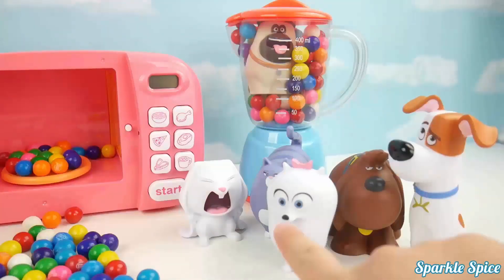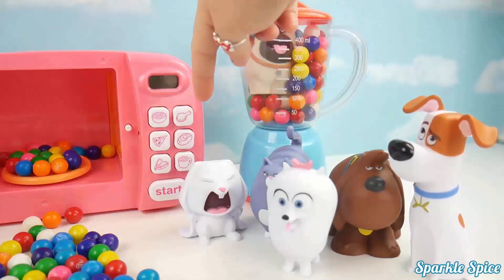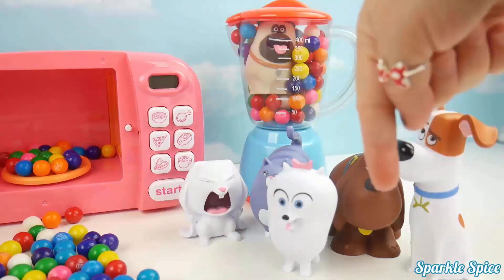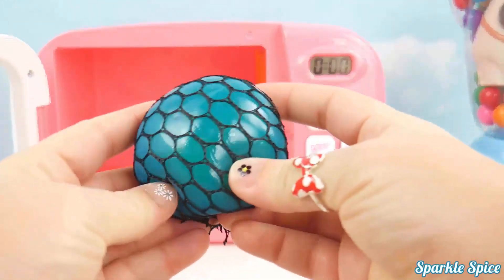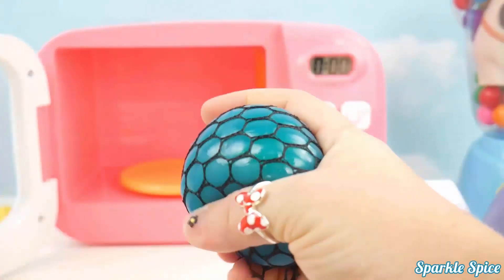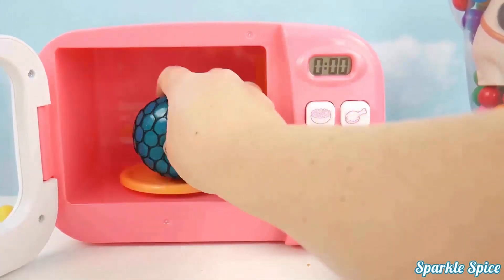What team are you on? Max, Duke, Gidget, Chloe, Snowball, or Mel? Let me know in the comment section. Let's start cooking with our microwave and see what surprises we get. We'll start with this teal slime ball — it's teal, and when you squeeze it, it's green. So fun! Into the microwave.